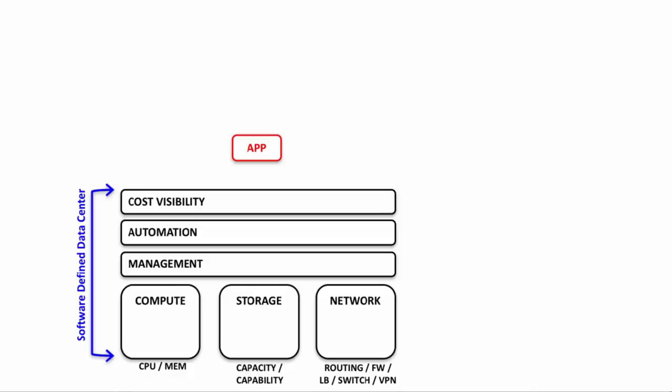We call this infrastructure the software-defined data center. The software-defined data center is really a reference framework or reference architecture for the next generation of data centers — one that breaks down the barriers between physical silos of infrastructure and allows complete fluidity and automation for applications. Ultimately, the software-defined data center approach serves to provide a platform or infrastructure from which we can deliver the application.